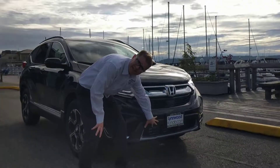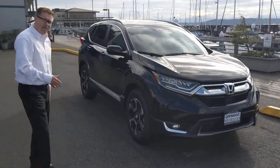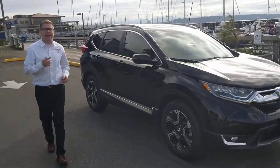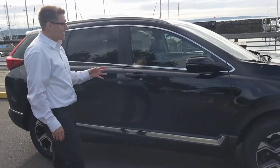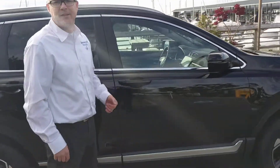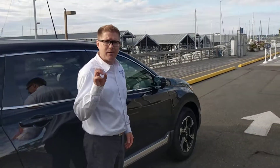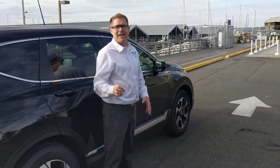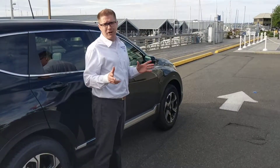You've got an active shutter grille system down here that actually helps with aerodynamics — also a Honda first for CR-V. If you come back this way on the mirror, you're gonna notice a BSI system, the blind spot information system. What that's going to do is actually flash at you and beep at you — you're gonna see that amber light flash, you're gonna hear the beep beep beep, and it's just there to keep you safe to make sure if you didn't know that person's in your blind spot with your blinker on, now you know.